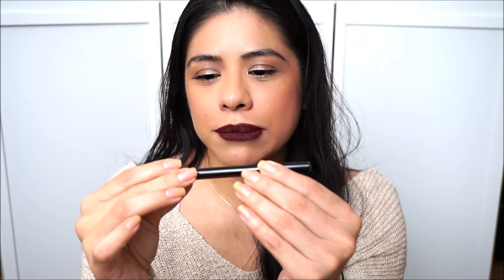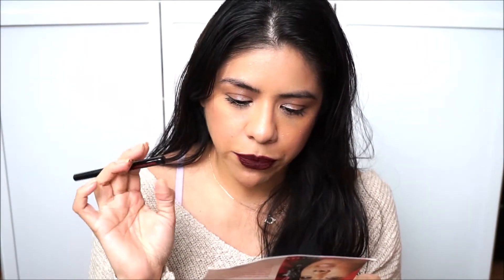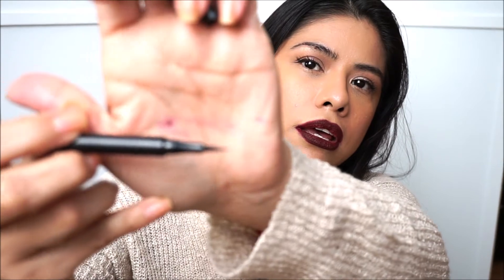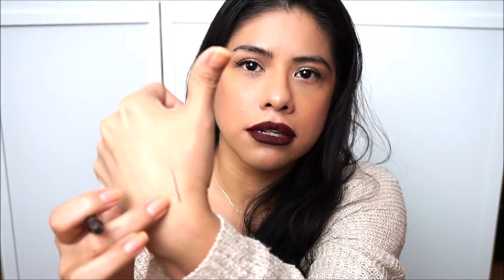Next I got the Betty Boop Ipsy Drawn to You Eyeliner. It's made in Germany, but it doesn't tell me how long I have for this. It's a limited edition collection in partnership with iconic beauty muse Betty Boop — a black eyeliner with a precise fine tip for creating easy cat eyes, sharp wings, and more. I tested it — it glides nicely. The other one I had did not glide at all, it was getting stuck. This one is nice, black, and bright.